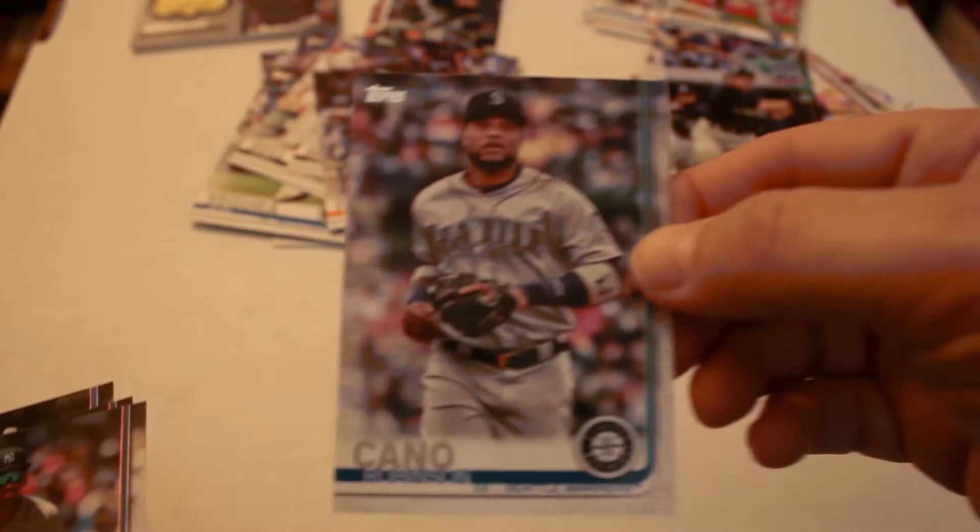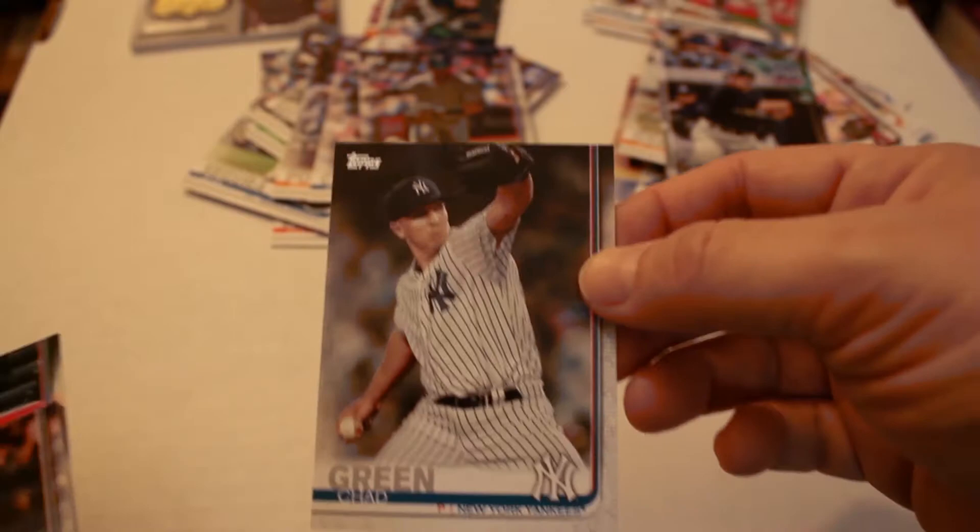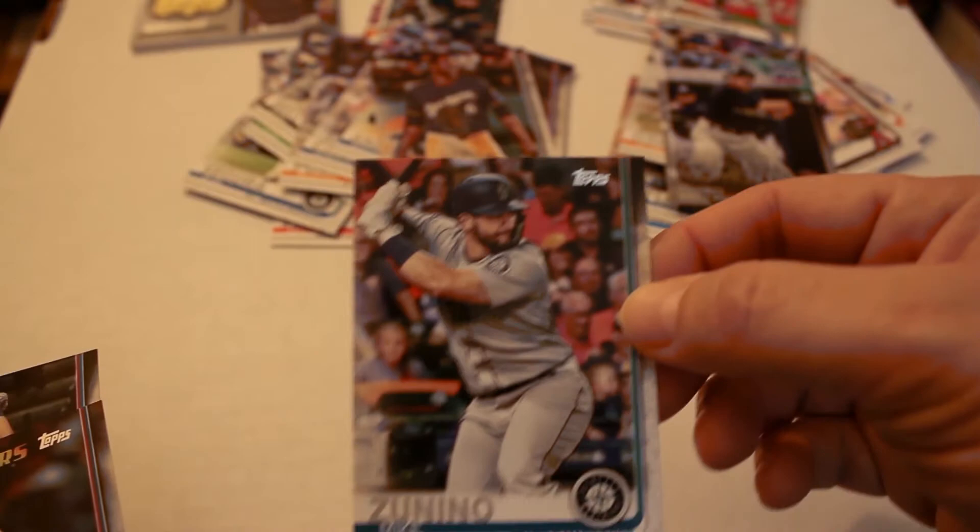Buster Posey, Robinson Cano, Miguel Andujar all-star rookie card, Chad Green, Lorenzo Cain, Mike Zunino, Shane Bieber, and finally Chris Taylor. We got our last relic card out of that last pack — not a bad pack, but definitely notice this box had a lack of numbered cards.